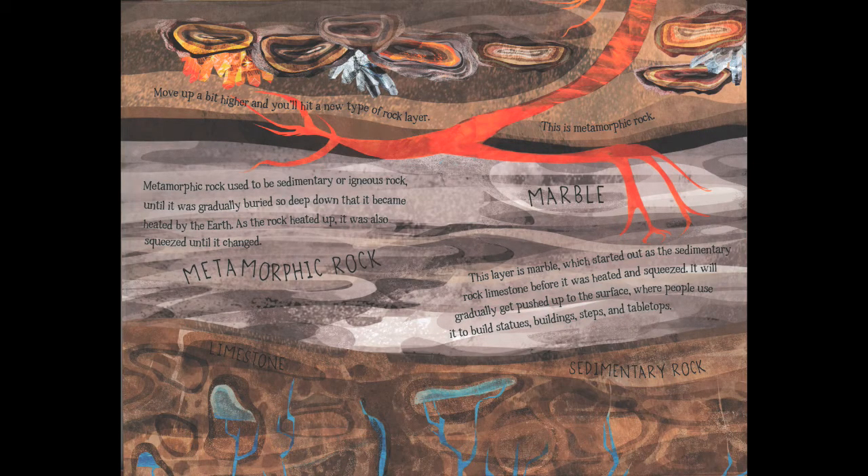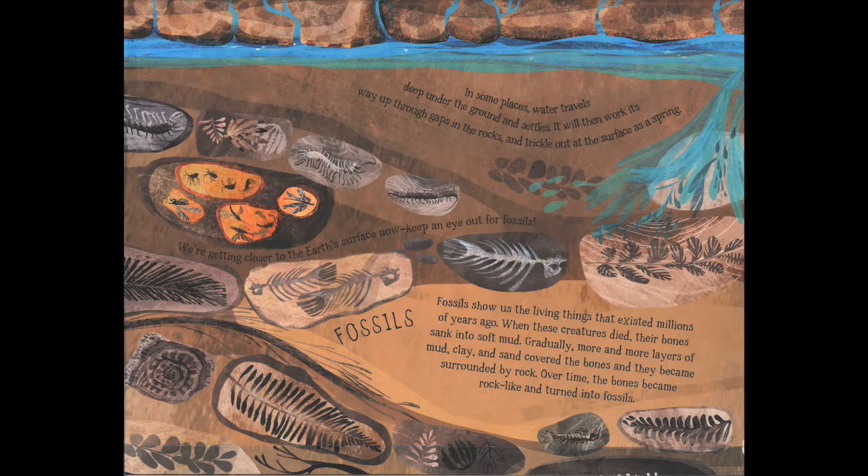Moving up higher we hit metamorphic rock, which used to be sedimentary and igneous rock until it was buried so deep it became heated by the earth and squeezed until it changed. This layer is marble, which started out as sedimentary limestone before it was heated and squeezed. It will gradually get pushed up to the surface where people use it to build statues, buildings, steps and tabletops. In some places, water travels deep underground, settles, and then works its way up through gaps in the rocks to trickle out at the surface as a spring.